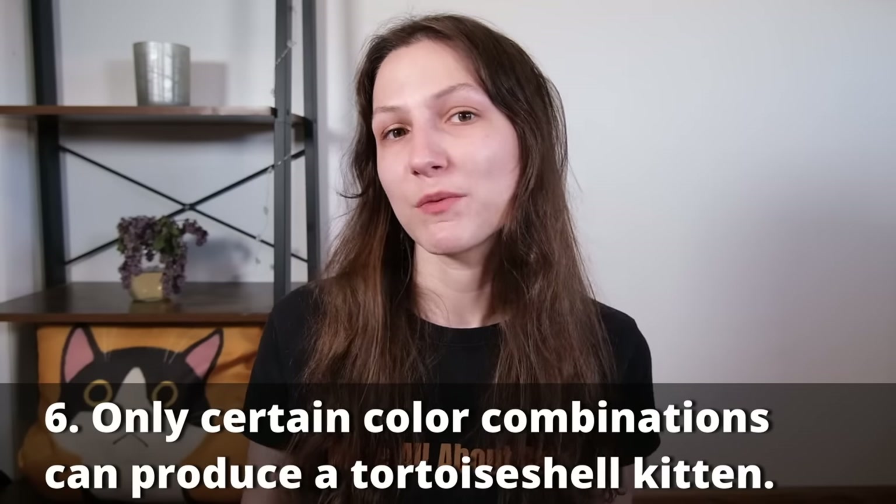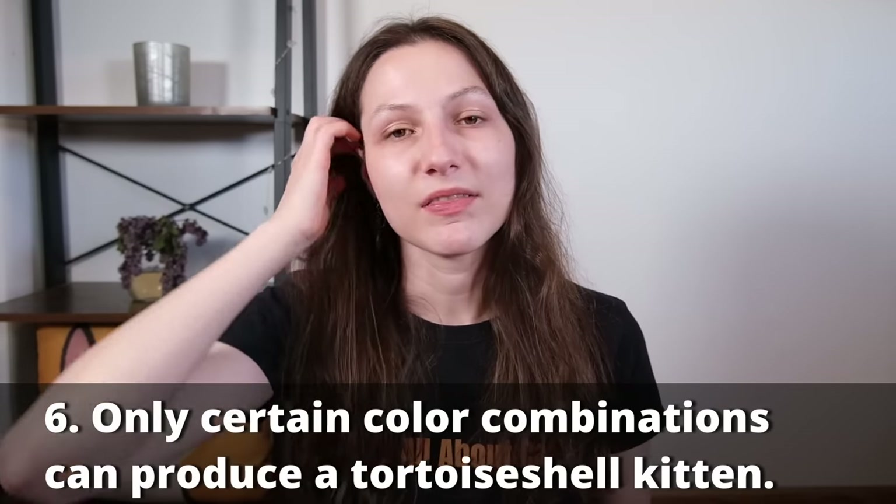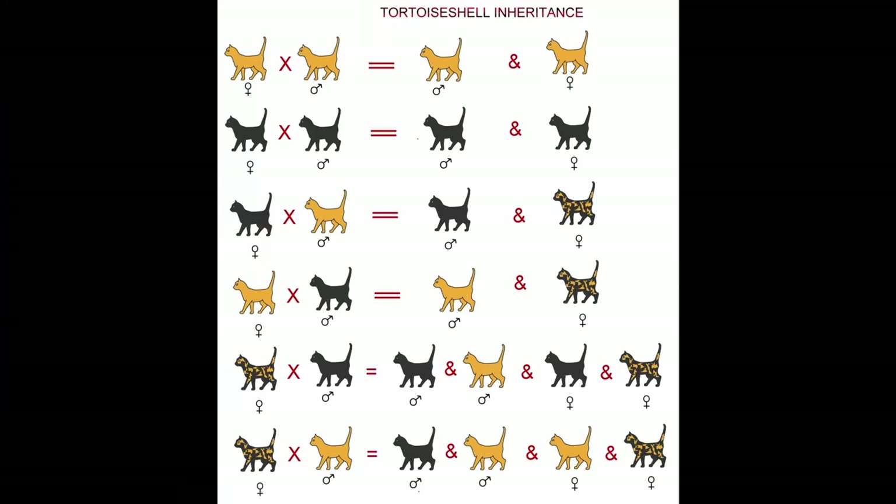When it comes to the natural reproduction of tortoiseshell cats, this will involve either a tortoiseshell cat and a black cat, a tortoiseshell cat and an orange cat, or an orange cat and a black cat. But if you have two orange cats or two black cats, those two will not create a tortoiseshell baby. Hopefully this gives you an idea of what color parents your tortoiseshell cat may have had.